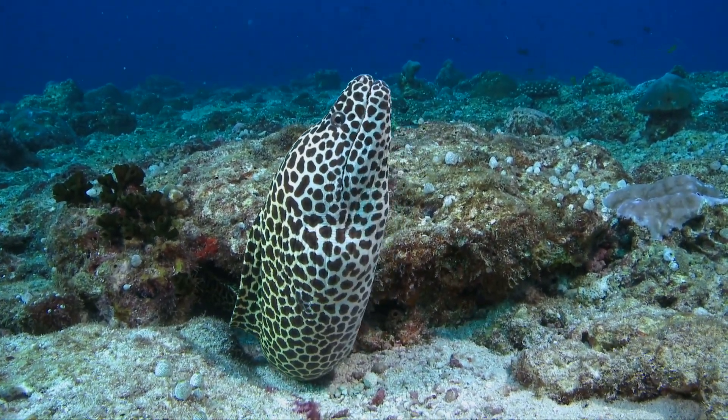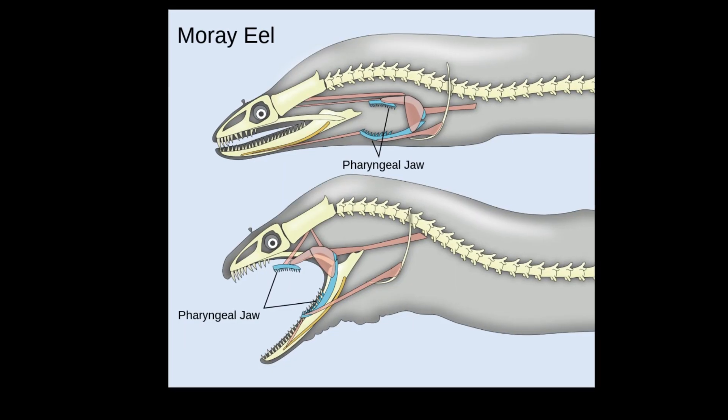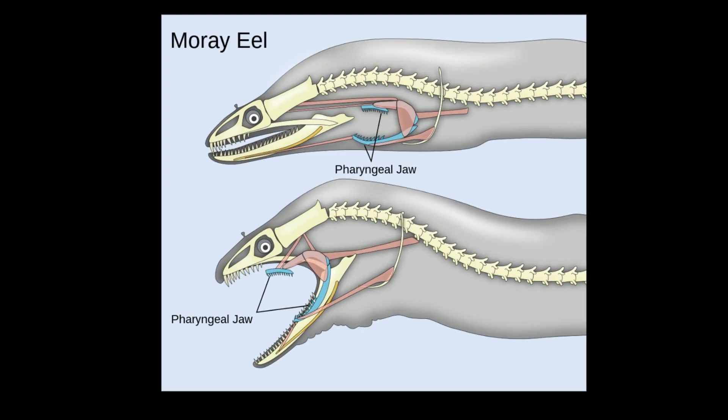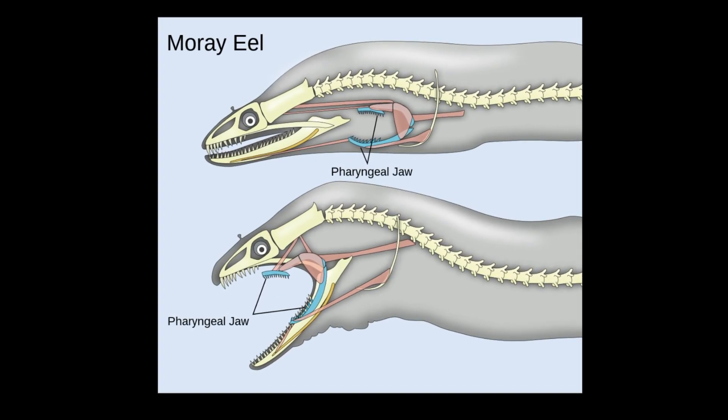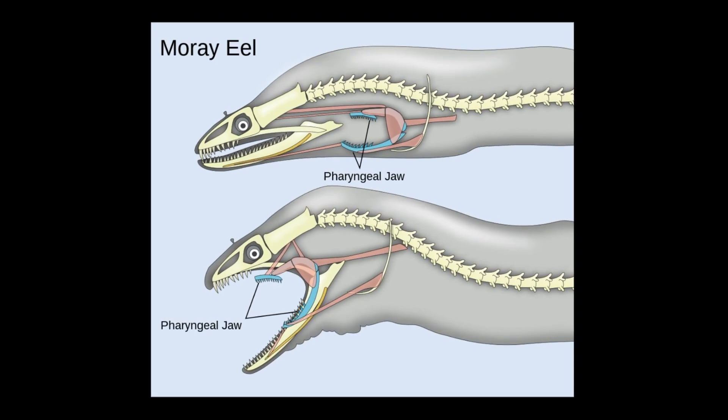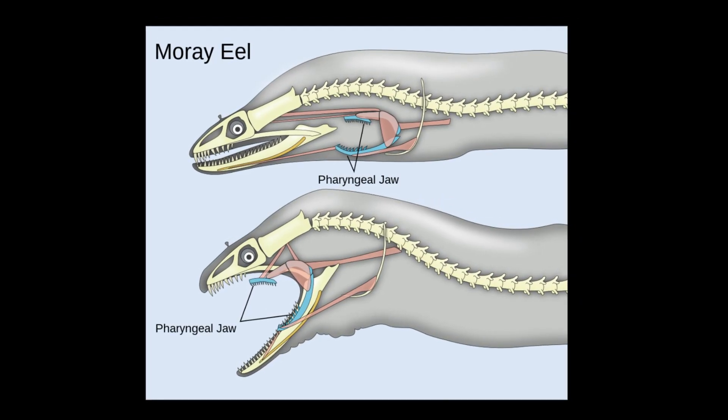Like other moray eels, honeycomb morays have two sets of jaws. The second set of jaws, known as pharyngeal jaws, are used to help grasp prey and pull prey back into the stomach. The jaws are located in the back of the throat and are pushed forward when needed.